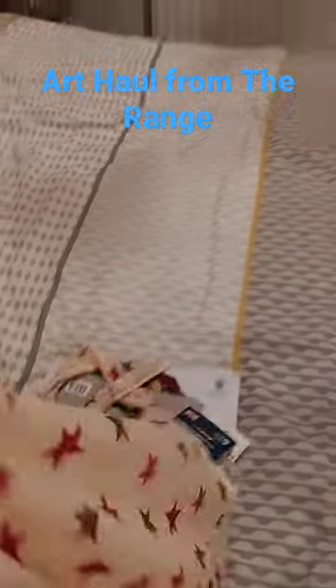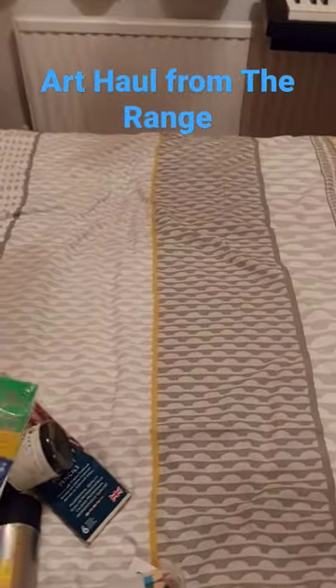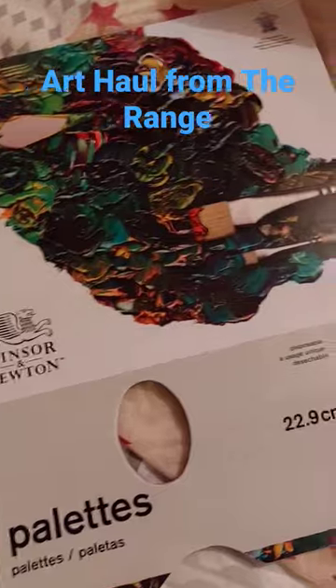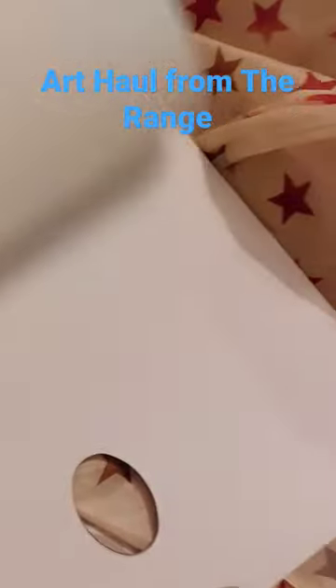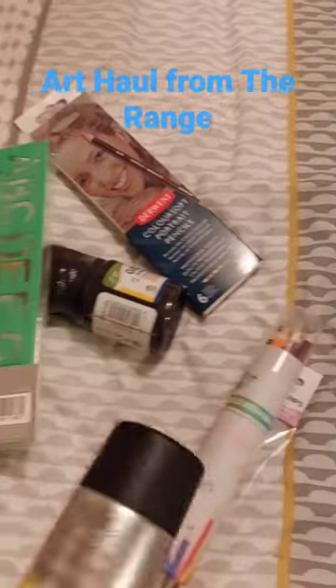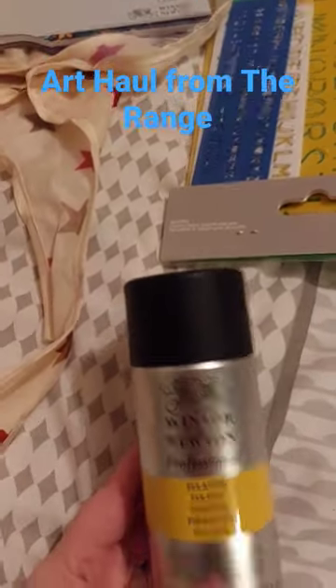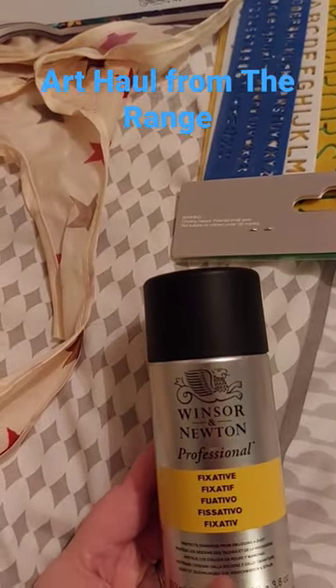Hey guys, thought I would share with you my little haul from the range today. First up is this paper palette from Windsor & Newton. It's a tear-off palette and it's £6.99 — I think that's a real steal. Also from Windsor & Newton is this fixative spray, which would be really good in my sketchbook. That one was also £6.99.